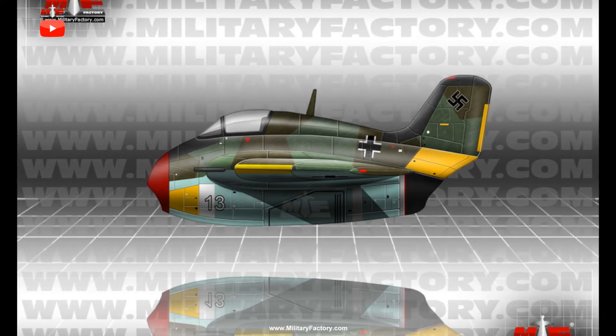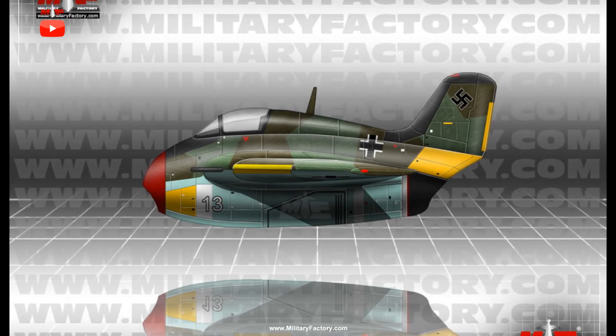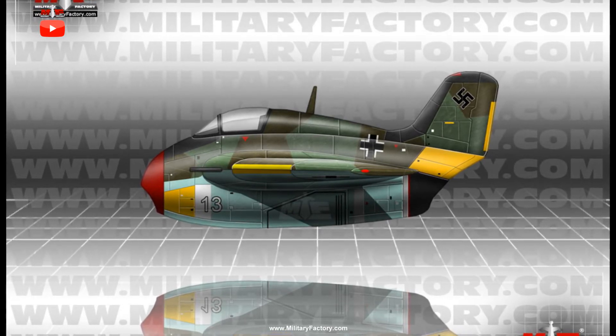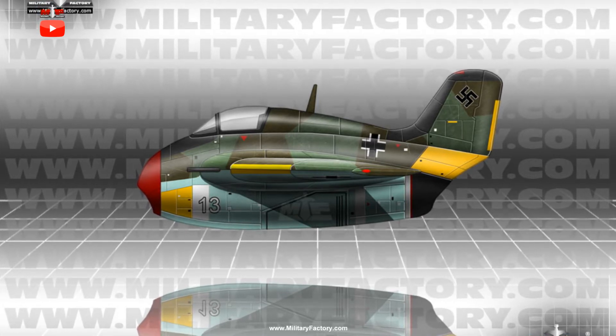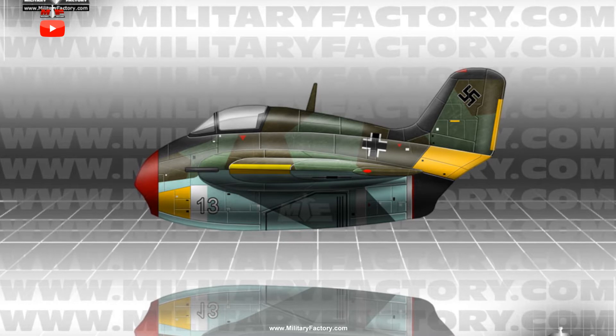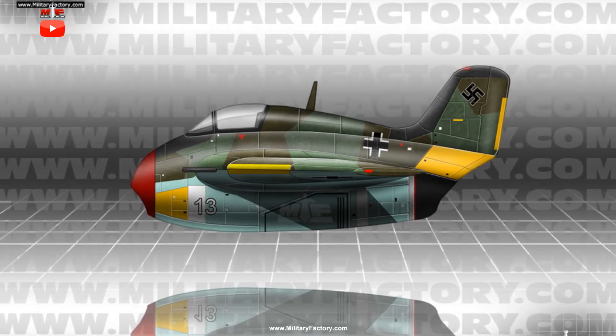German aeronautics engineer Dr. Alexander Lippisch offered one glimpse of a future Me-163 evolution in the P.20 of April 1943. This development would take the basic arrangement and function of the Komet and build upon its strengths while reworking its inherent weaknesses.